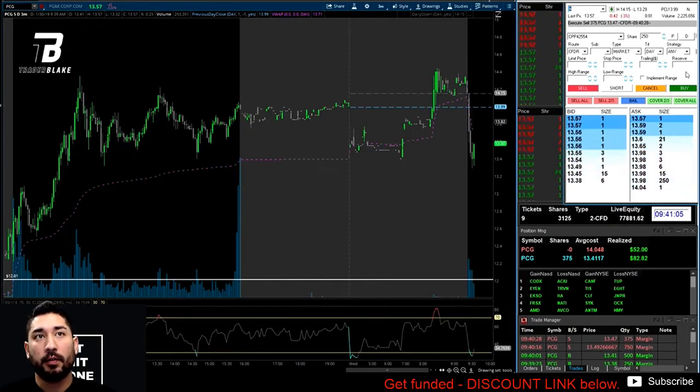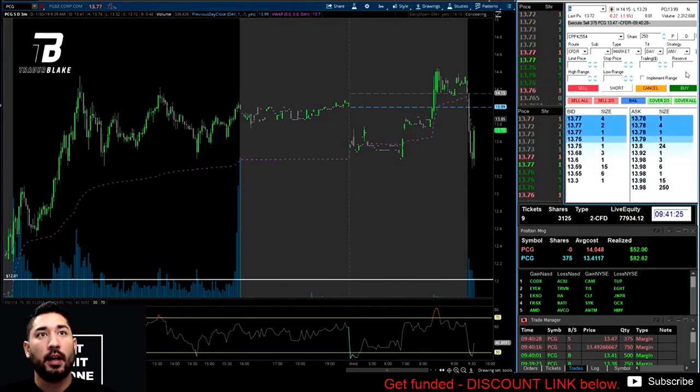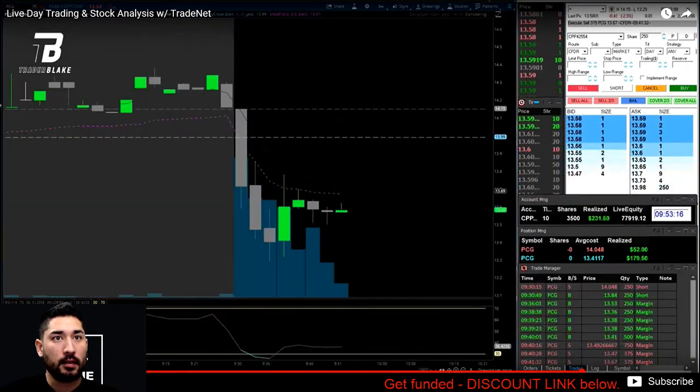We're up about 15-20 cents from our average of 13.41 to 13.61. I'm looking at where to take profits on the last size. It's coming up to the VWAP — it hit 13.77 and got smacked down to 13.70. As it got back up toward that area I took it off. It looked like it was hitting the VWAP and getting rejected. That was a quick trade — 10 tickets, $231.